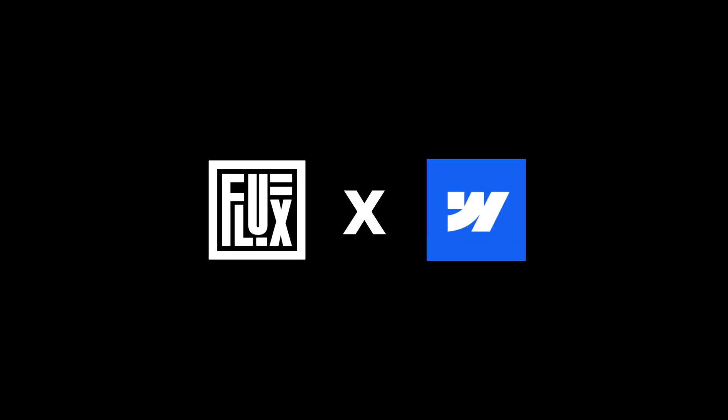Then they'll have to present the website to their team leads. Only two will go to the next step to present it to the Hacksmith team. Welcome to Studio Experience Episode 4, brought to you by Flux Academy and Webflow.